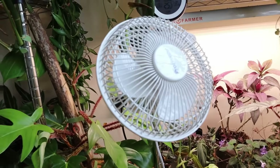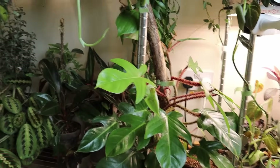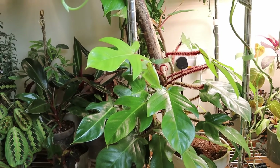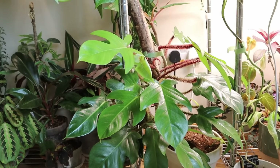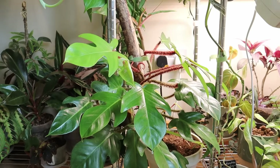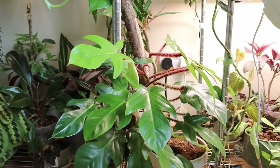I don't like the aesthetic of the fan, but it is necessary. Healthy airflow inside a big plant room like this is really important — making sure that things don't become stagnant. We need airflow. It's good for the plants and it mimics, I think, more the natural way of things.